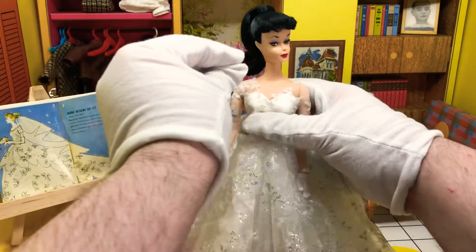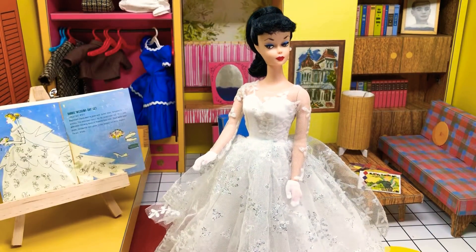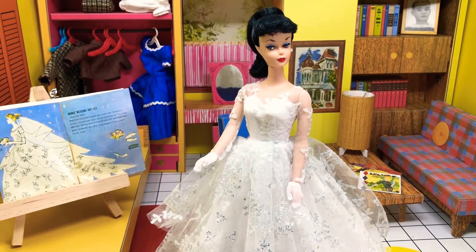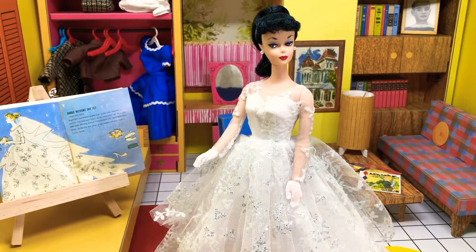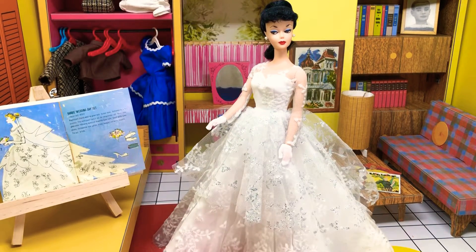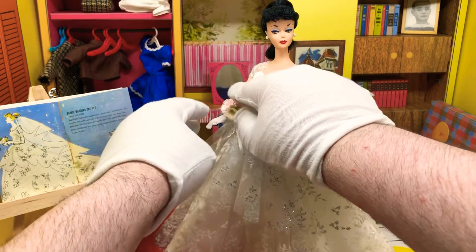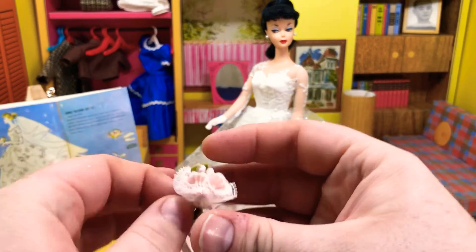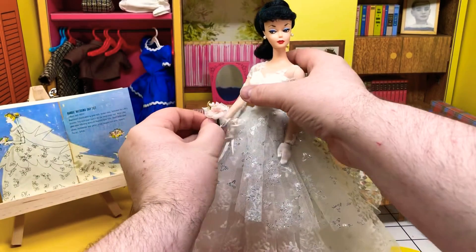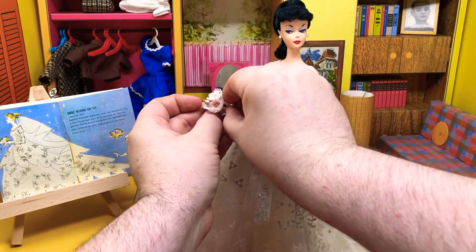My gloves are messing with me. It's a really pretty set. $5 definitely was expensive. I was talking about it with work, and he said, yeah, $5 for something — that's a whole tank of gas back in 1960. So that's not something people would spend willingly very quickly. Bouquet — I'm just going to kind of put that right there, although it has a little string for her to hold it. Gloves are off, because every video I have to do it. Everybody has to look at my chewed-up hands from my cat.